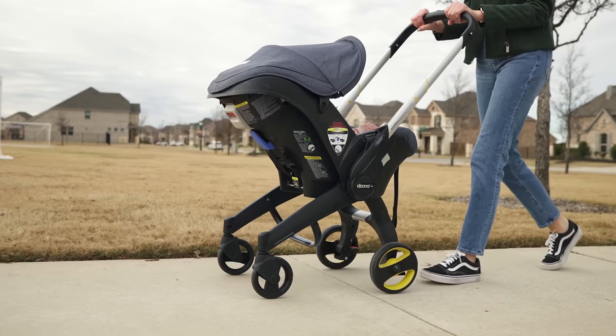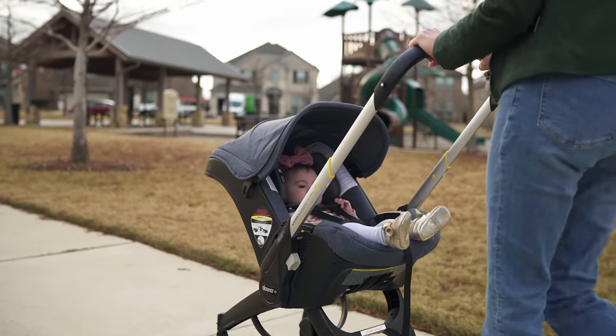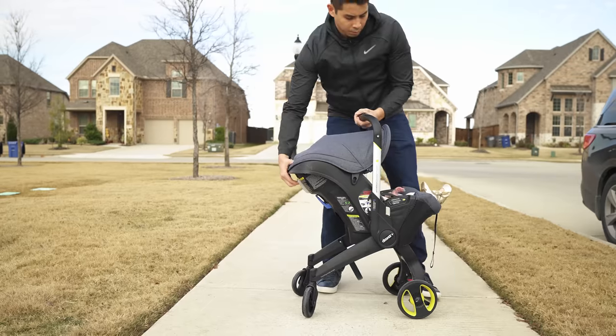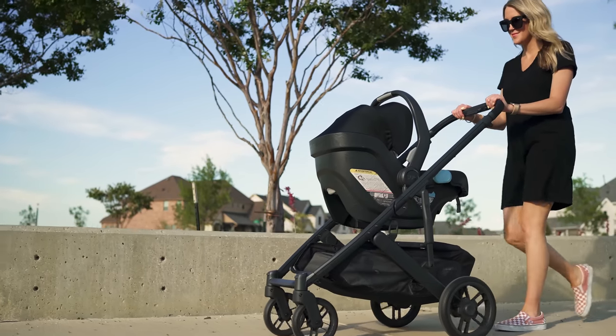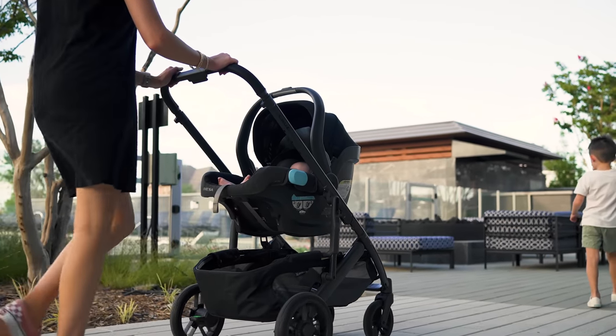Starting off with number one on my list is the Doona. It's something I reviewed a while back, and I should probably redo that review because I kind of underrated it. Our absolute favorite product we've been using for baby number three has been the Doona — one of the most unique baby products ever made, since it's both an infant car seat and a stroller. For our first two kids, we primarily used an UPPAbaby Mesa car seat that adapted natively to a Vista stroller. For baby number three, we were just going to stick with that formula because it worked.